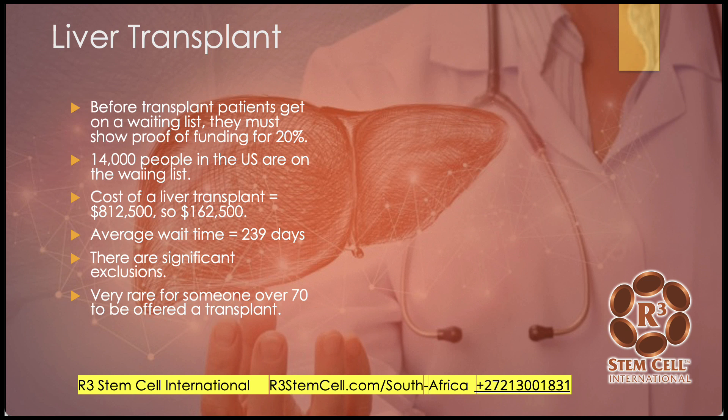In the United States, 14,000 people on average are on the waiting list. The cost of a liver transplant is ridiculously high — over $800,000 and climbing in the US. In South Africa, it's probably at least hundreds of thousands of dollars, so coming up with 20% is a lot of money. The average wait time is 239 days. There are significant exclusions for various age groups and comorbidities — it's very rare for someone over 70 to be offered a liver transplant.